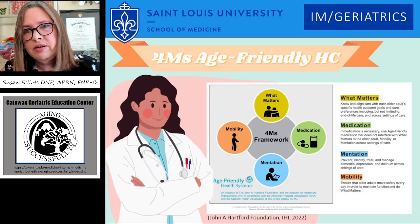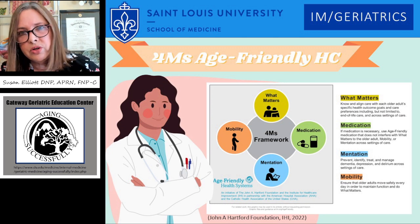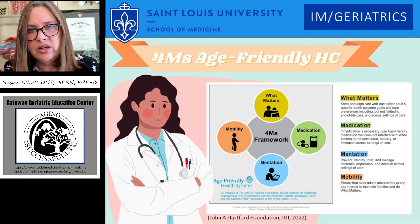Here you see the four M's: what matters, medication, mentation, mobility. This is the overall lens that all care should happen with older adults, and we'll see that as we focus on medication, it really does incorporate the other three.